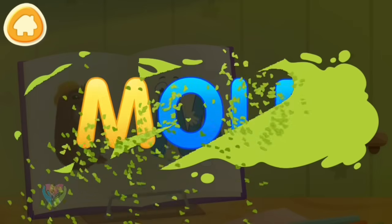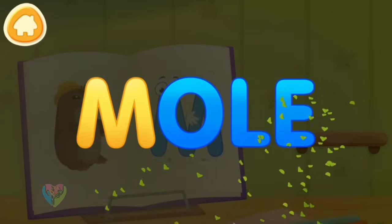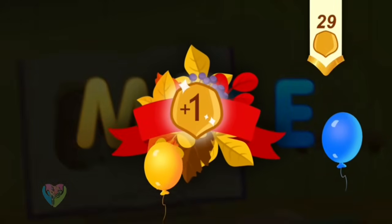Clean the word. M. Mole. You've earned a nut for the squirrel.